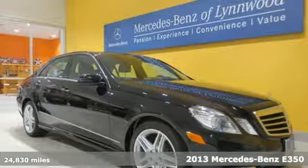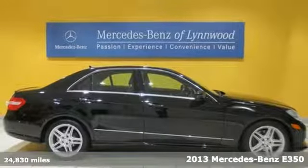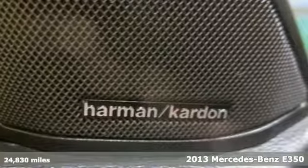Here's a 2013 Mercedes-Benz E-Class. Innovative, sexy, and powerful, the E-Class leads the way in what a luxury car should be.